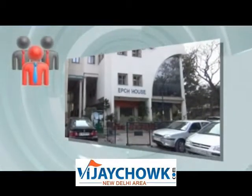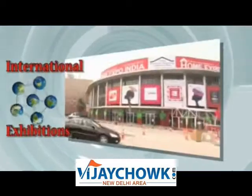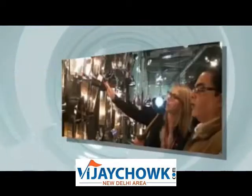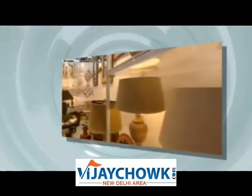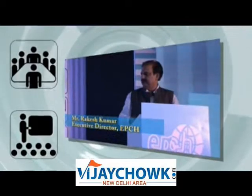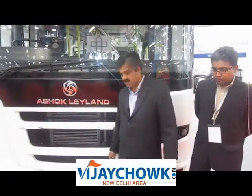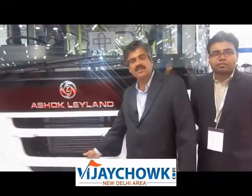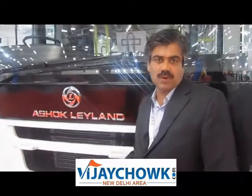I'm Richard. I'm going to look at this. This is the Jungle Bus, World Bus — single step entry, fully flat floor bus.